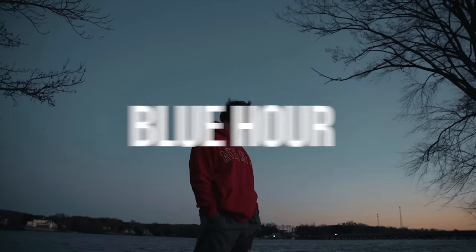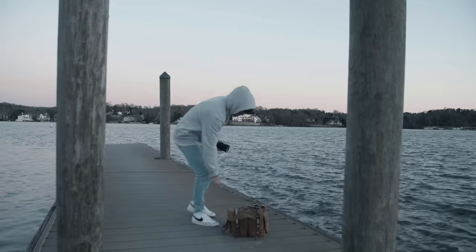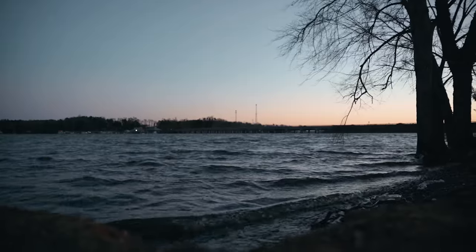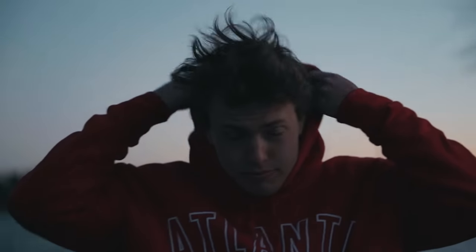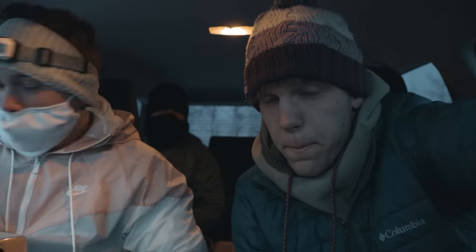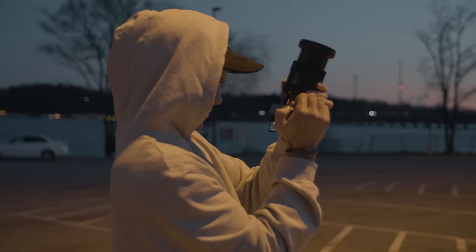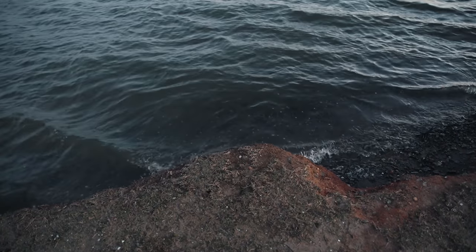The next one we're going to talk about is blue hour. Blue hour is kind of forgotten about a lot — people will go out to shoot golden hour and then once the sun goes down, pack up and head back home. But that time of blue after the sun goes down, whether it's an hour or 30 minutes, is in my opinion even more fun to shoot in. I used to be the same way, packing up my gear after the sunset, but I've recently started getting into shooting blue hour more because it gives off such a cool cinematic vibe that is totally different from golden hour but happens about an hour apart.